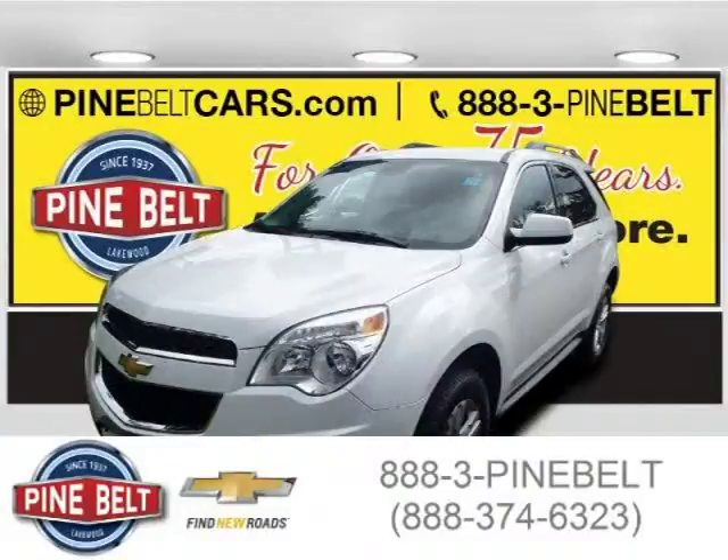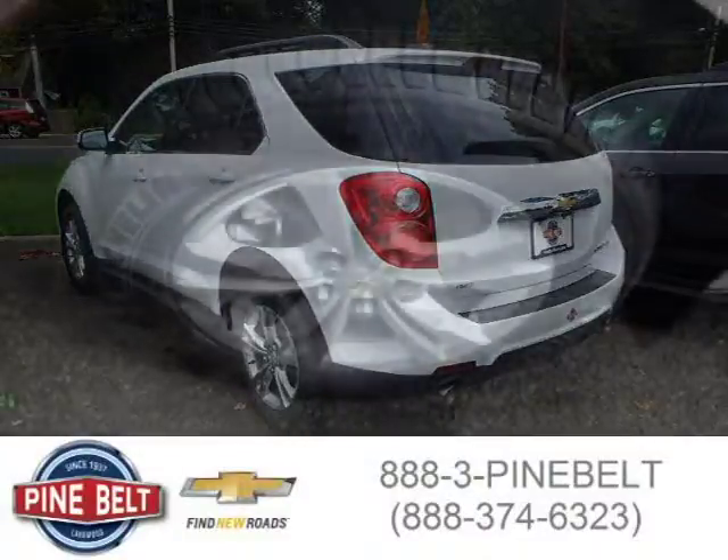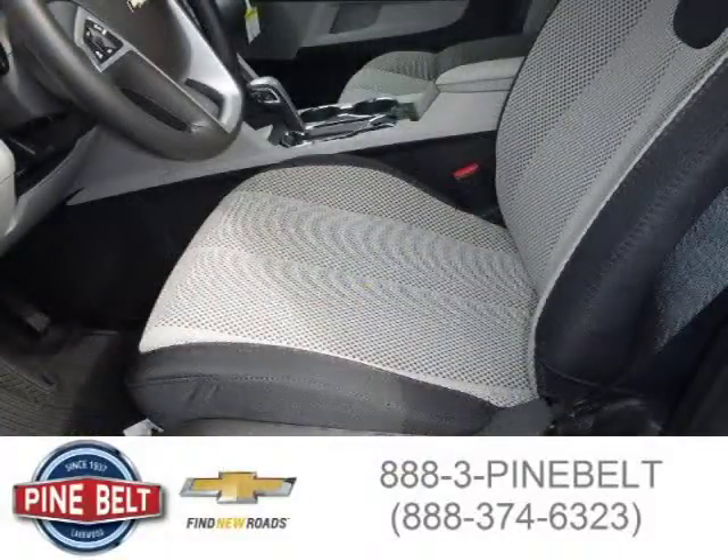This 2015 Chevrolet Equinox SUV is located in Lakewood, New Jersey and has three miles on it. This SUV has a beautiful summit white exterior paint color which is complemented by a light titanium interior color. For more information on this great SUV please click the link below.